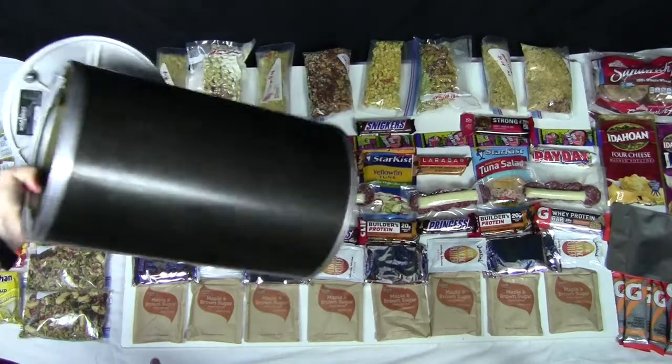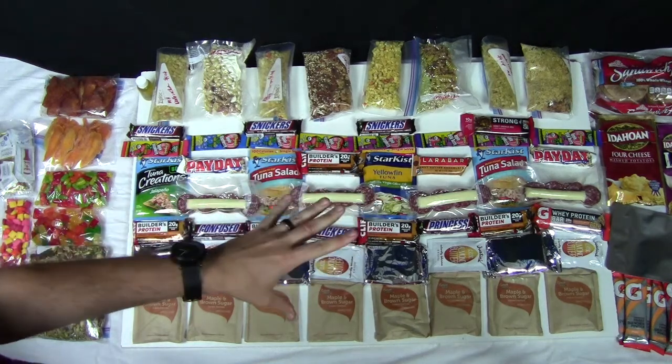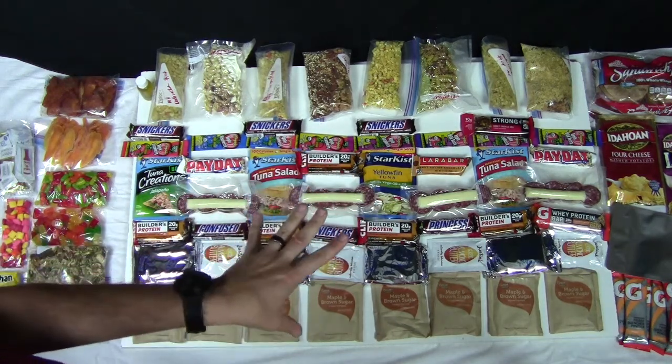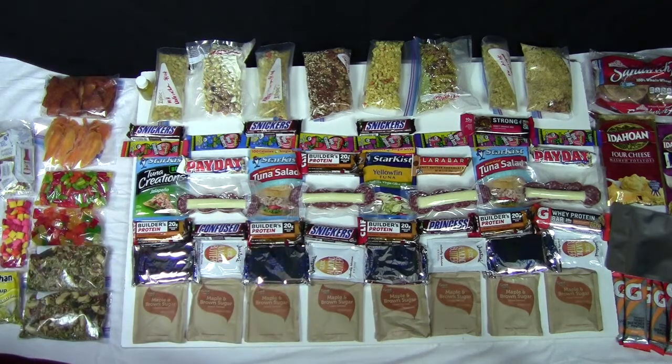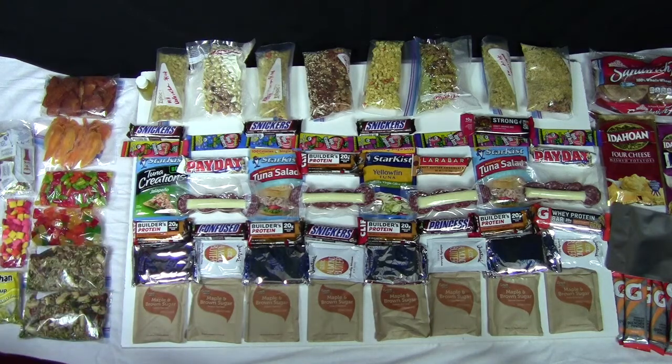All this food is going in there for the first leg of the trip. I have almost an identical setup going in my resupply bucket that's being mailed out tomorrow. This is all my food for eight days including candy — same amount of candy in my resupply, plus scotch and some other things. So that's my eight-day meal prep for the John Muir Trail 2017. It's August 1st and we head out August 21st, so we have 20 days before we're on trail. Super stoked — it's about two years in the making and it's finally here.